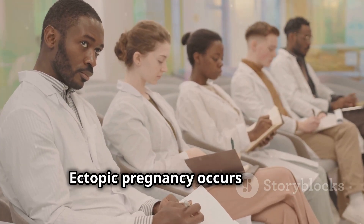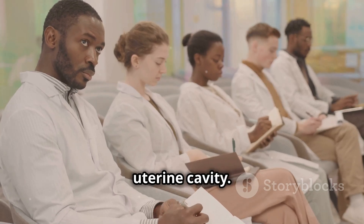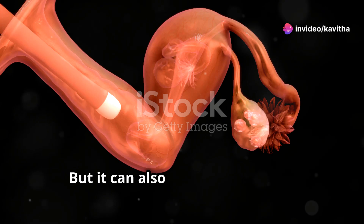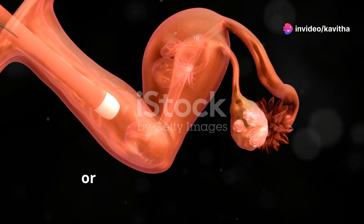Ectopic pregnancy occurs when a fertilized egg implants outside the uterine cavity. The most common site is the fallopian tubes, but it can also occur in the ovary, cervix, or even the abdominal cavity.